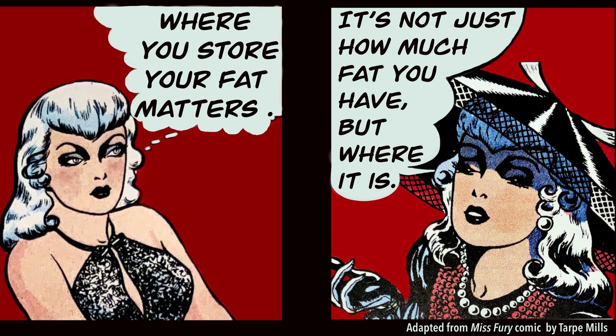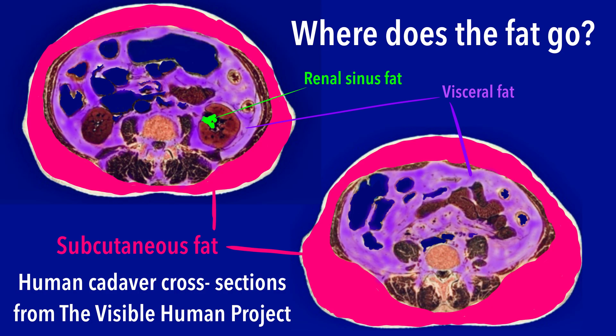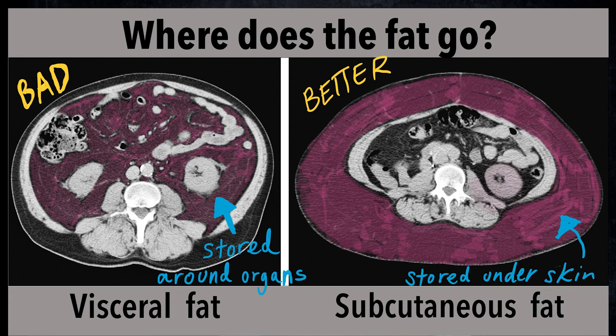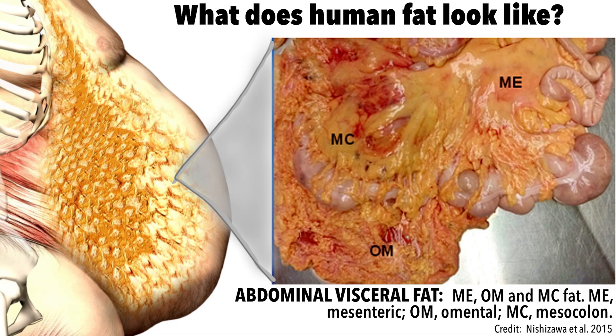Where you store your fat matters. It's not just how much fat you have, but where it is. We know that fat stored underneath the skin in a subcutaneous compartment is metabolically more healthy than fat stored inside your abdominal cavity. This type of fat in the abdominal cavity, known as visceral fat, is much more likely to become inflamed and cause diabetes.